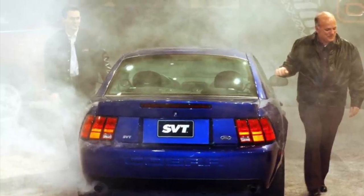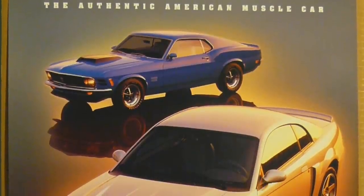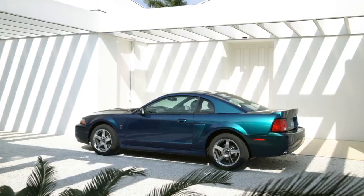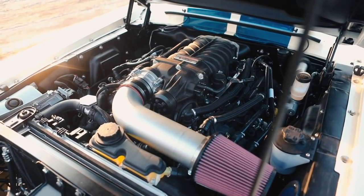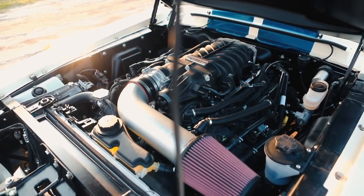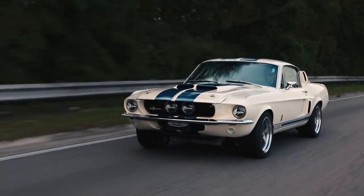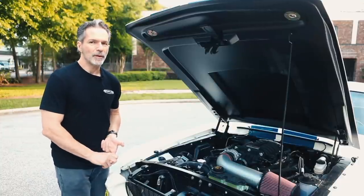Twenty years ago, when I was at SVT, we came out with the 2003 SVT Cobra, known as the Terminator. That car was rated at 390 horsepower net — that was a big deal at the time. That was a specific output of just over 85 horsepower per liter. And now, with the 710 horsepower Roush RSC 5-liter, the specific output is 142 horsepower per liter. So twice the power, but 2.8 times the specific output — much more efficient, but also much cleaner.